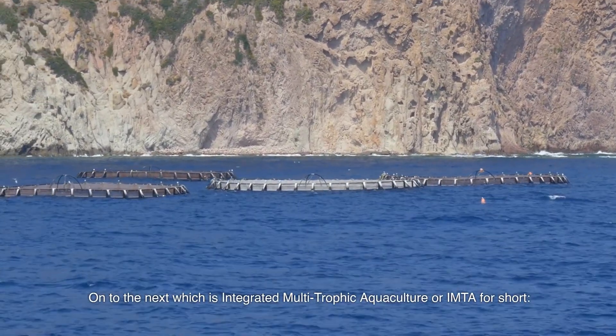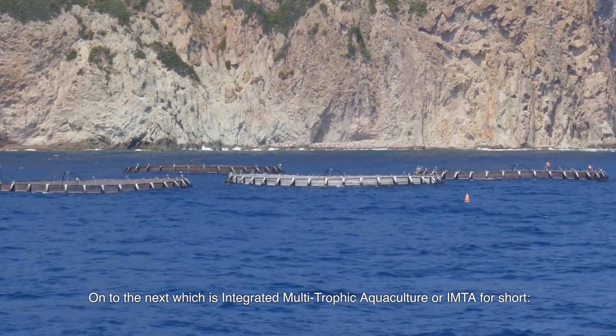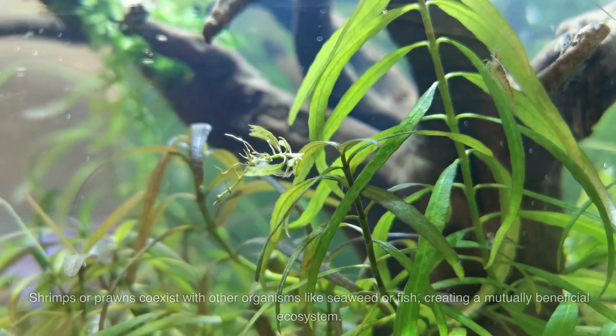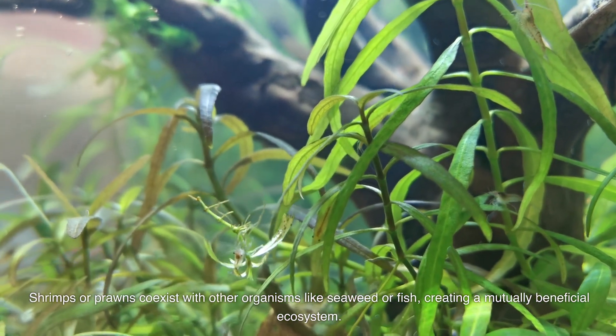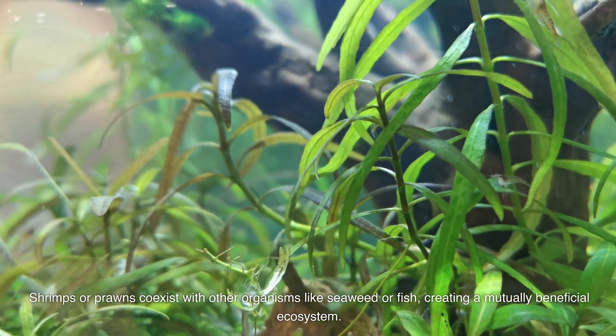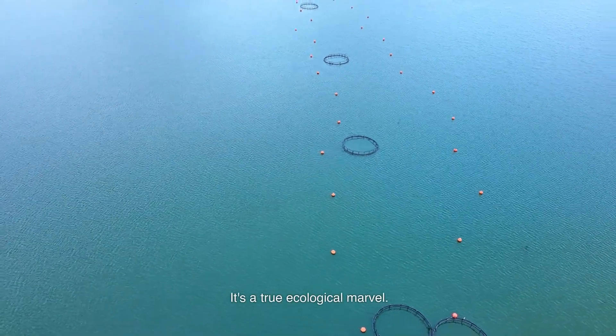On to the next, which is integrated multitrophic aquaculture, or IMTA for short. Shrimps or prawns coexist with other organisms like seaweed or fish, creating a mutually beneficial ecosystem. It's a true ecological marvel.